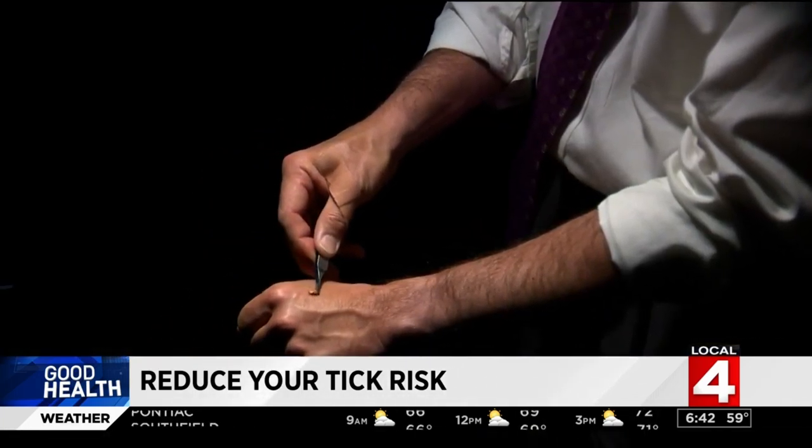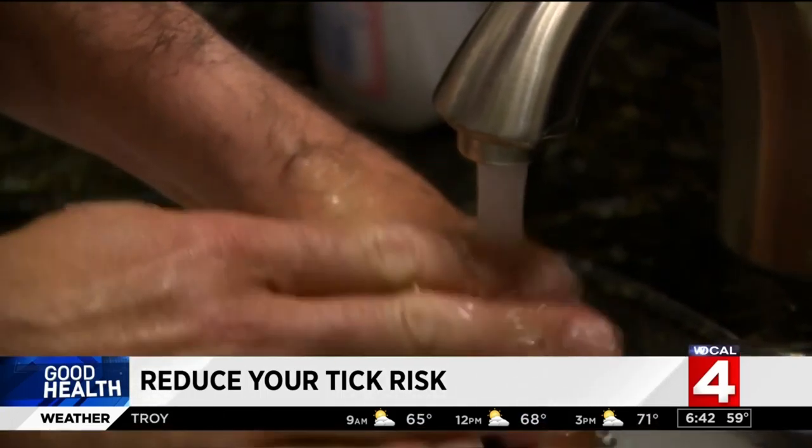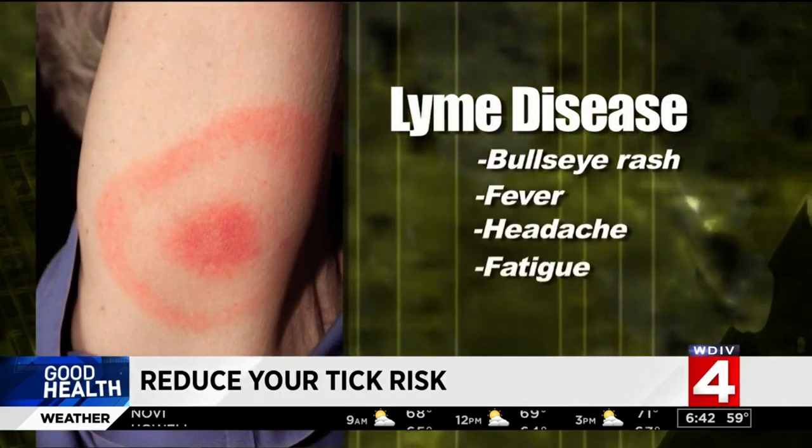If you find a tick that's attached, remove it with tweezers by grabbing the head and pulling it straight out. Wash the area with soap and water and monitor yourself for any symptoms, which can include a bullseye rash, fever, headache, fatigue, or joint pain.